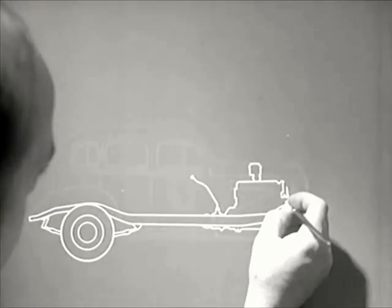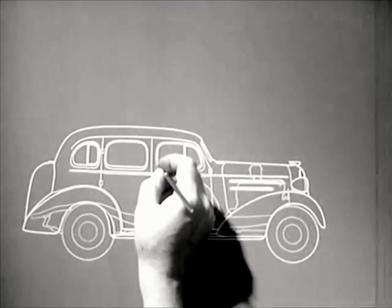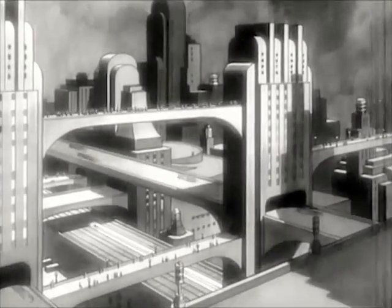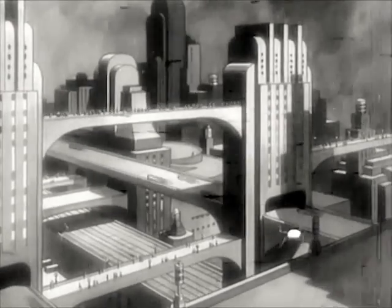Someday this problem will finally be solved. Sometime in the future, the completely streamlined torpedo car may come into use. Of course, elevated highways, wide and level, may let us go 120 miles an hour. But such a torpedo car on our streets today would be entirely impractical.